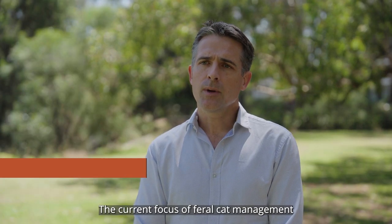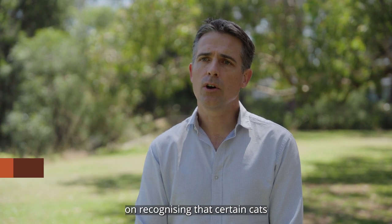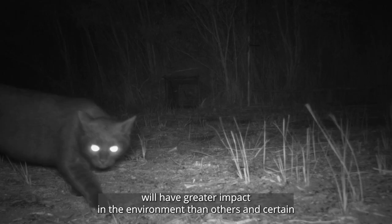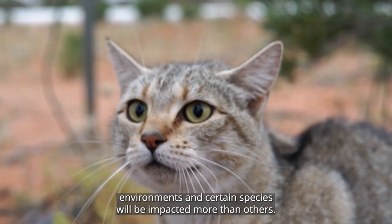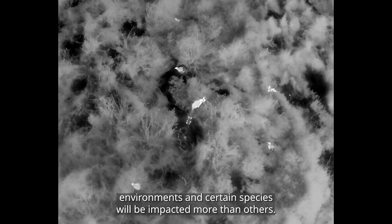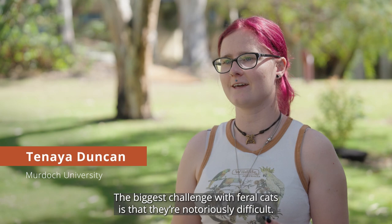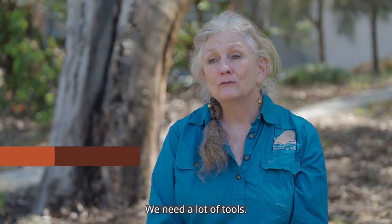The current focus of feral cat management in Australia has switched to recognising that certain cats will have greater impact in the environment than others, and certain environments and certain species will be impacted more than others. The biggest challenge with feral cats is that they're notoriously difficult. They are trap shy, they are very picky eaters. There's no silver bullet with how we manage feral cats. We need a lot of tools.